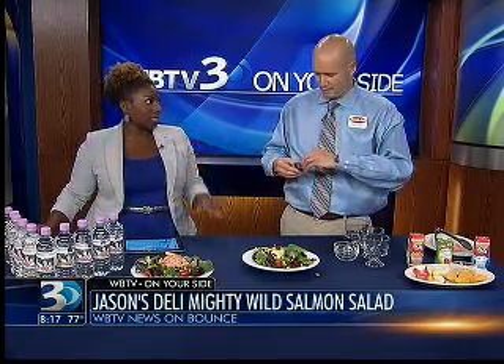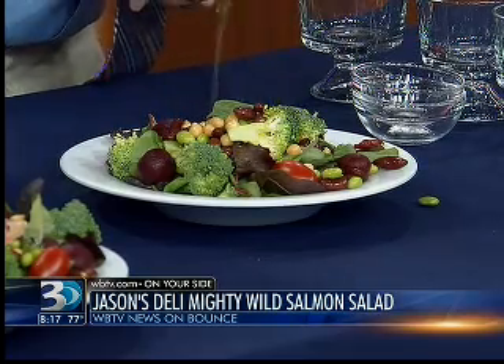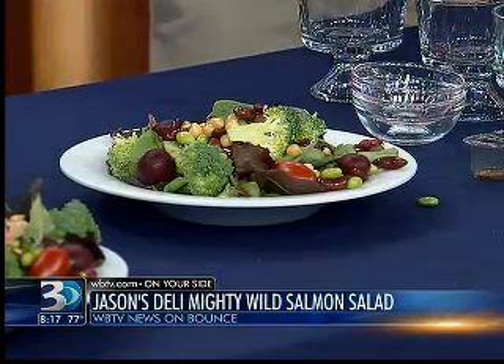Next up, we've got a reduced portion of our olive oil and balsamic vinaigrette dressing. Portion control is so important, especially when it comes to salad dressing. It does not look like much; however, this is just enough to fully coat the salad and give you the exact flavor profile that you're looking for. This is looking good!